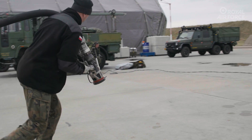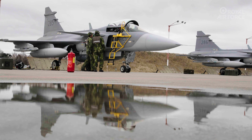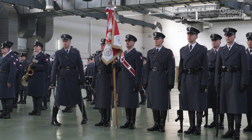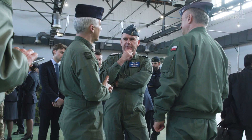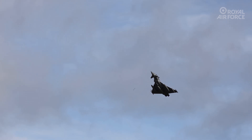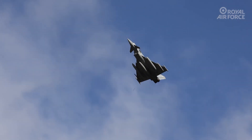Operation Chessman has begun for 140 Expeditionary Air Wing, who will be carrying out NATO-enhanced air policing in Poland. NATO air policing preserves the security of Allied skies by maintaining a continuous presence of fighter aircraft 24-7, who are ready to react quickly to any threat.